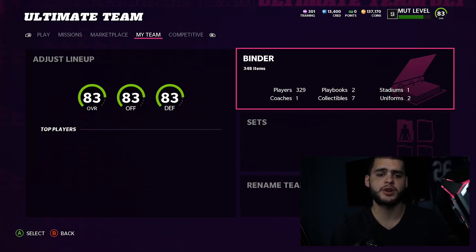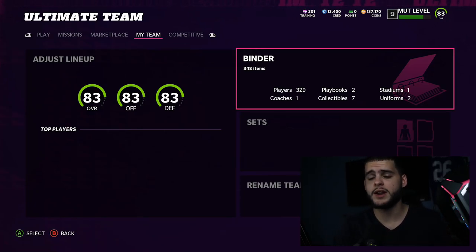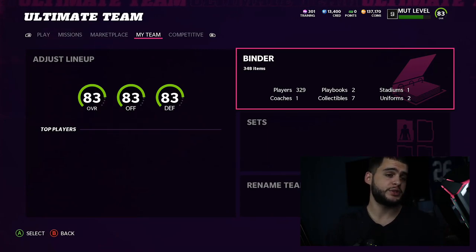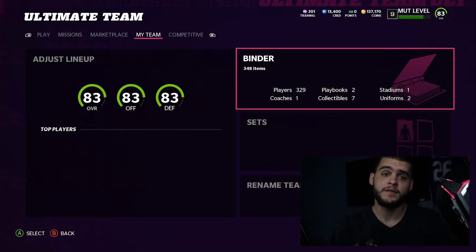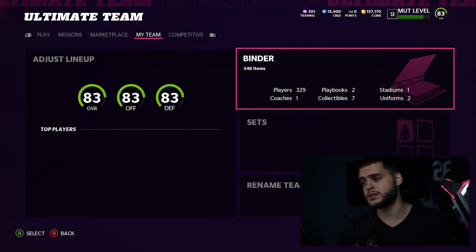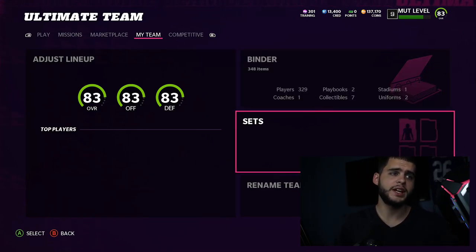If you guys are new to the channel, hit that subscribe button, turn on that notification bell, and give this video a big thumbs up. Today's Poodle Squad shoutout goes to Taken Army YT3 - thanks so much for being a part of the Poodle Squad. If you need coins for the legends promo, head over to Mutt Reserve and use code POODLE for 15% off - that's a pretty large savings compared to other sponsors who only do 5%, 10%, etc.